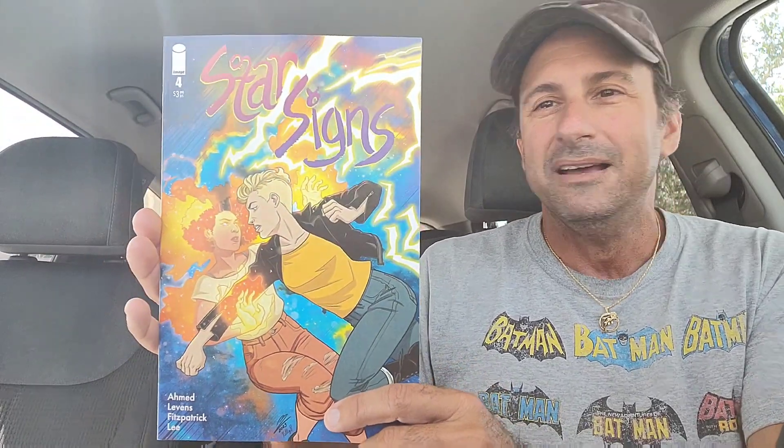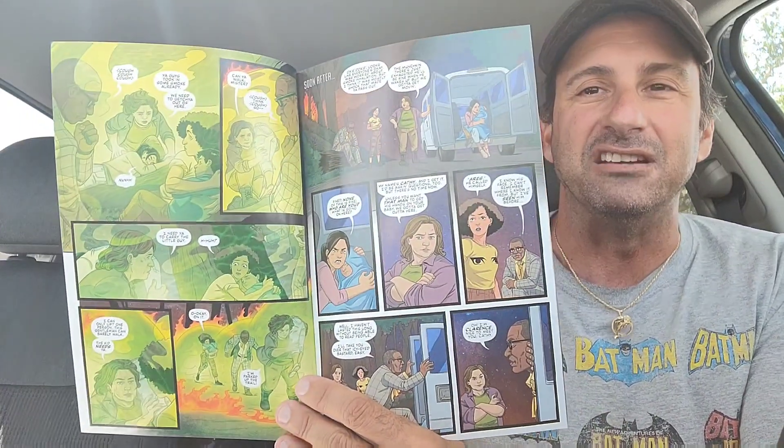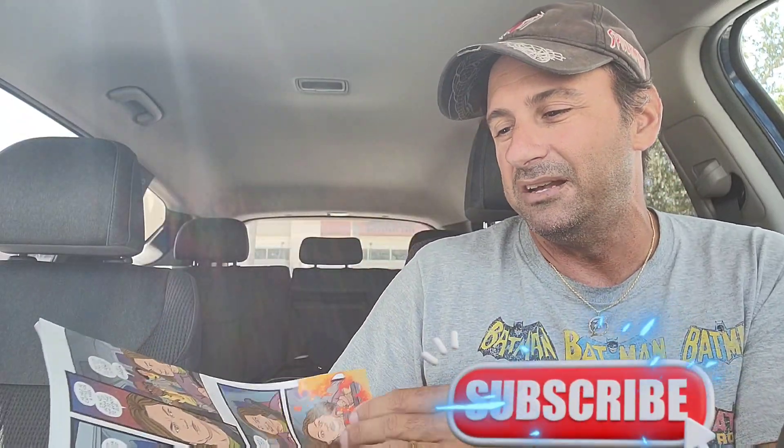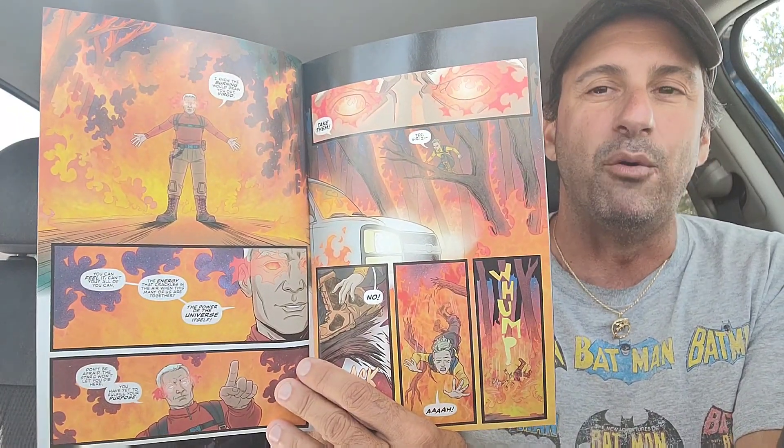Then we have the continuation of Star Signs, issue four. It's an apocalyptic situation where all these random people wind up getting Zodiac sign powers and they're being recruited, while one girl is trying to steal all their powers. It's pretty neat, written by Solomon Ahmed. I've enjoyed it so far — it's a pretty quick read, but it's good.